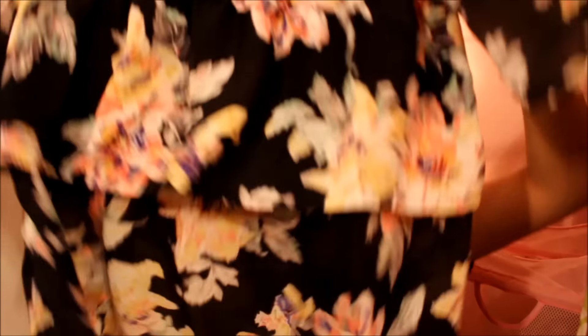The next shirt I have is this one right here — this is definitely a spring shirt. The flowers and everything are so cute. It's kind of cropped as well, not really, but kind of — it's cropped for me because I'm a bit tall.